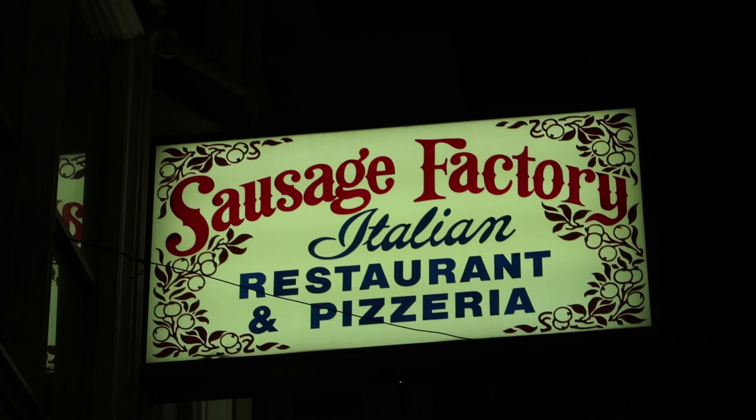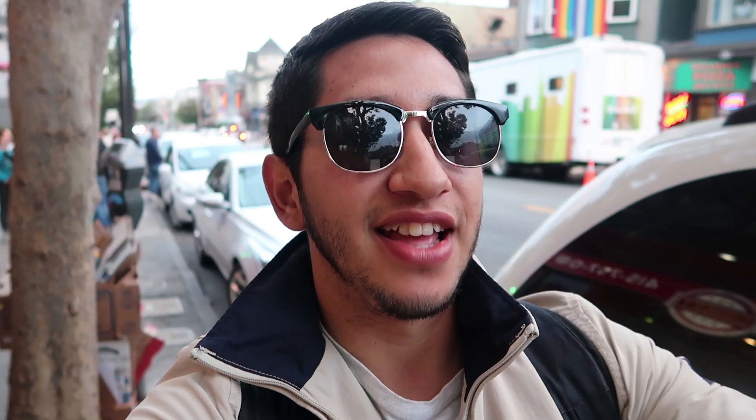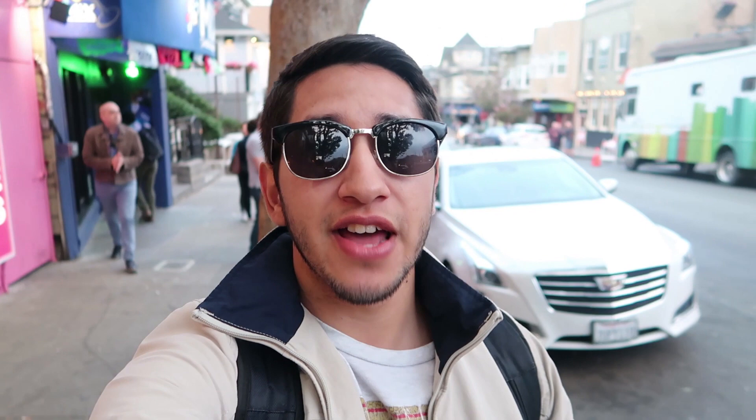In the Castro, you can also find different stores and restaurants with very funny and suggestive names. Some of which include Slurp, Quickie, Moby Dick, Does Your Mother Know, Sausage Factory, Handjob, Papi Rico, and Daddy's Barber Shop.